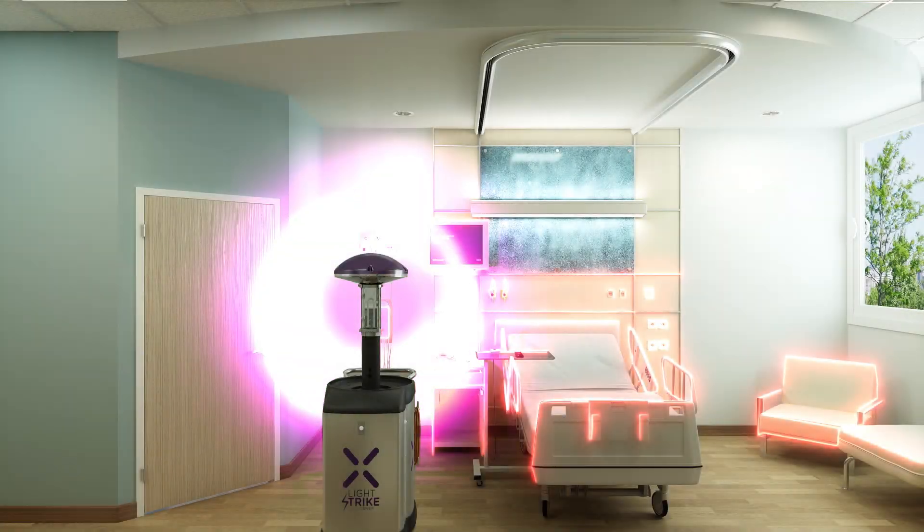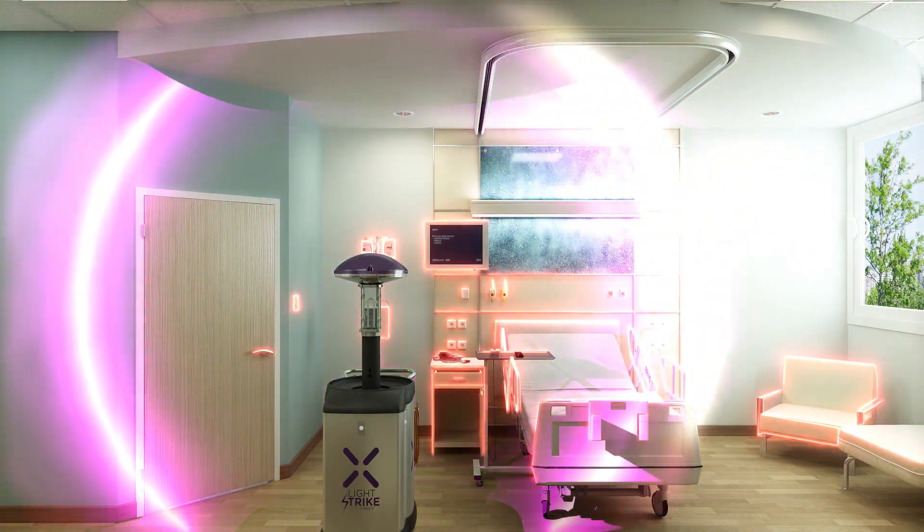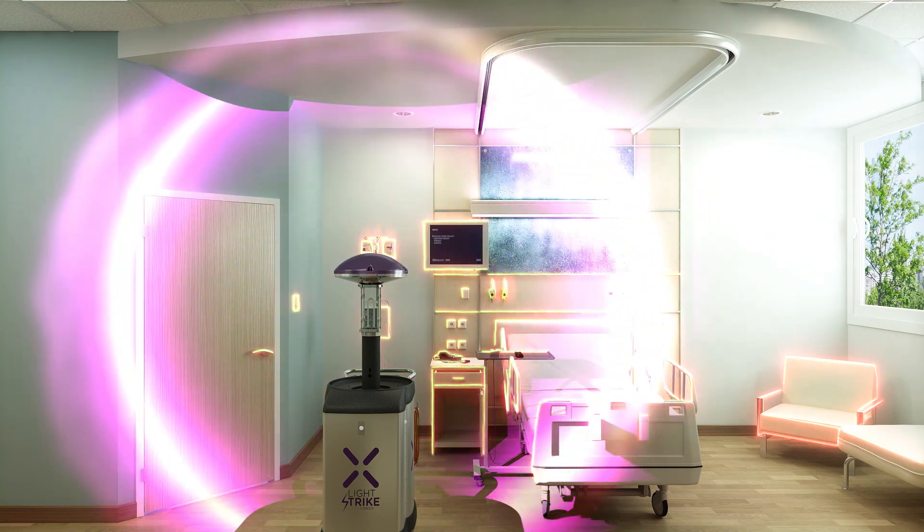Xenex LightStrike germ-zapping robots provide proven, effective, fast, full-spectrum UV disinfection.